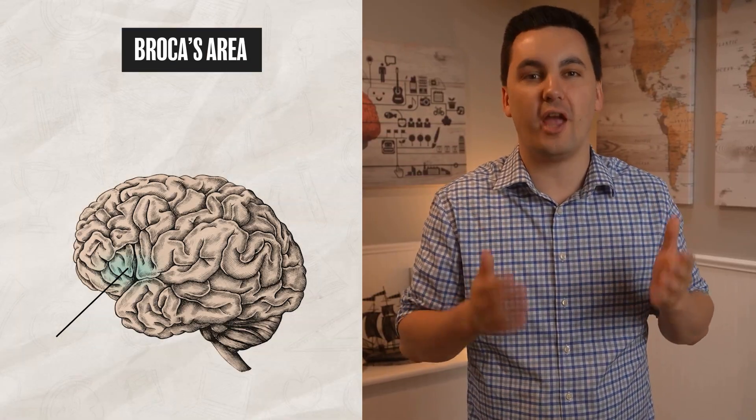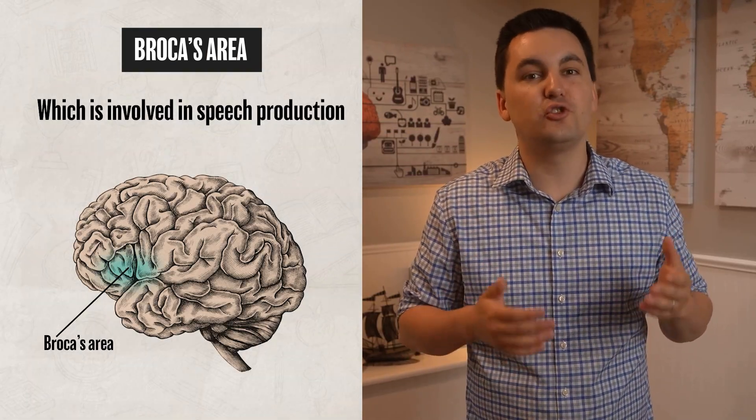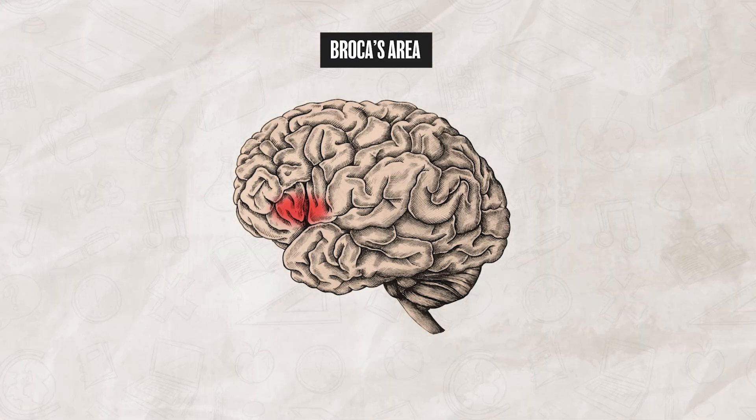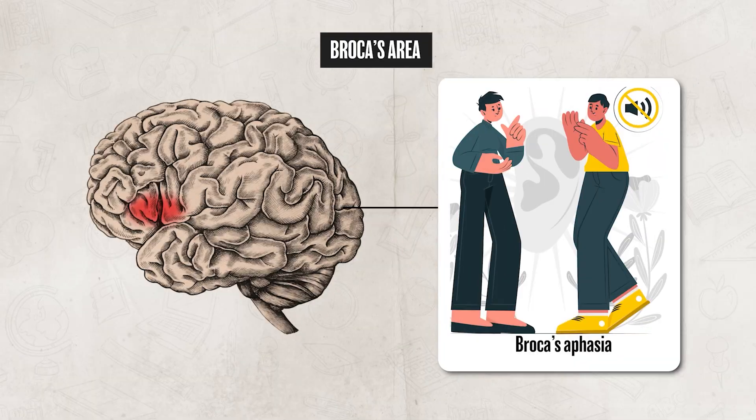One last part of the frontal lobes to highlight is Broca's area, which is involved in speech production. This is what helps coordinate the muscle movements needed to speak, especially those related to the mouth, lips, and tongue. If Broca's area is damaged, the individual may experience Broca's aphasia — a condition where the person struggles to produce speech. They will often know what they want to say but have difficulty forming complete sentences. Make sure you don't mix up Broca's area with Wernicke's area, which is involved in understanding language but not producing it.